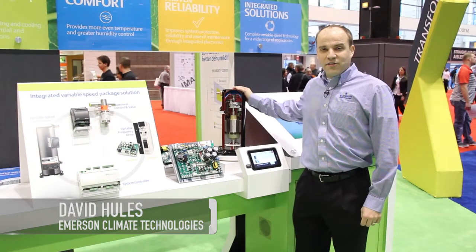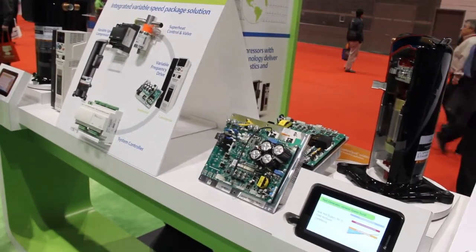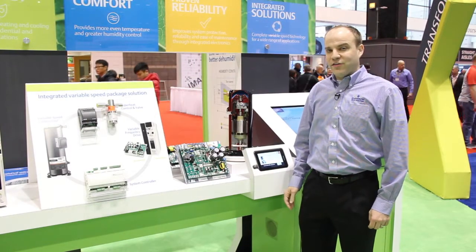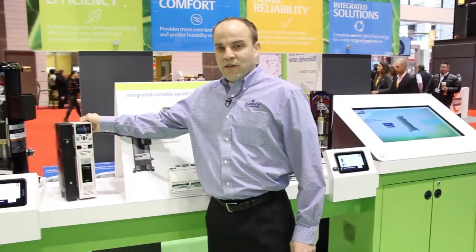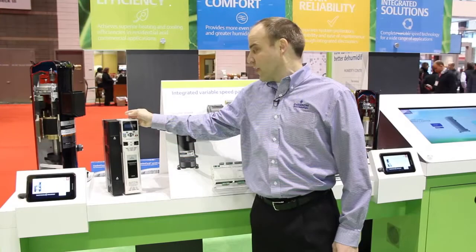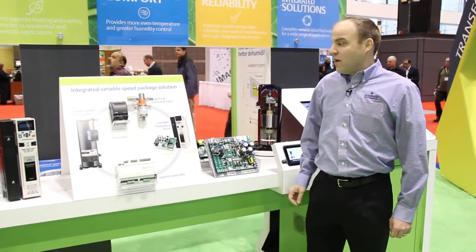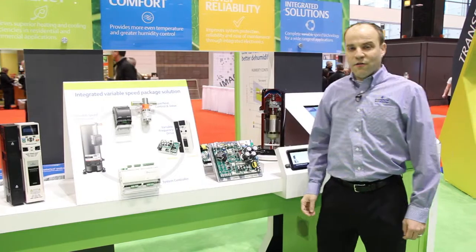This is our variable speed technology here on display at the Expo today. Over here is our residential platform — our compressor and drives for split system applications and residential air conditioning and heating applications. Over here we have our commercial products, ten horsepower and larger, for rooftops and small chillers, with compressor and drive optimized to work together. New this year we have our integrated solutions offering system controls, expansion devices, and expansion device controllers all in one integrated package for our customers.